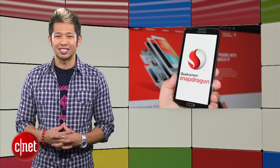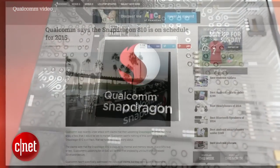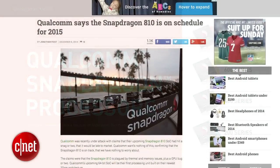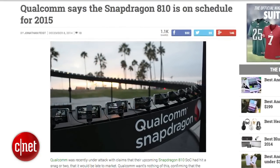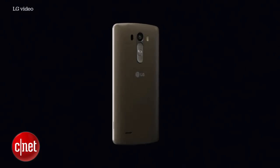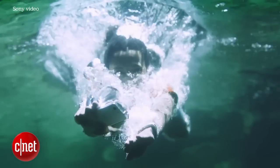Looking to the future of phones, after rumors that Qualcomm's next Snapdragon 810 chip was facing production issues, the chip maker said everything is on track and devices supporting the new octa-core chip will still be available in the first half of 2015. Phones like the LG G4 and the Xperia Z4 are expected to be on that list, and so is the Galaxy S6.